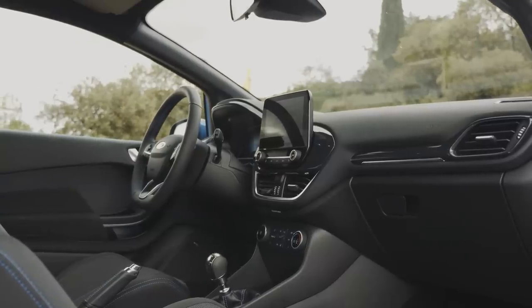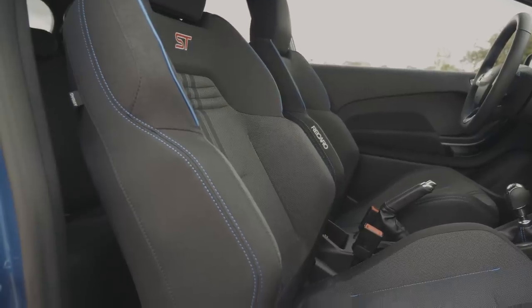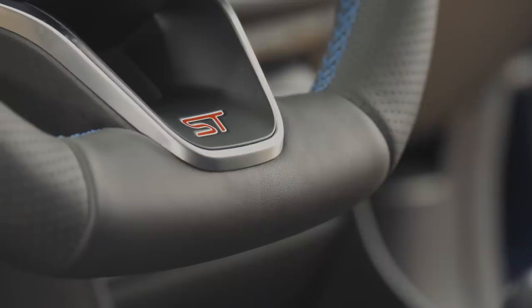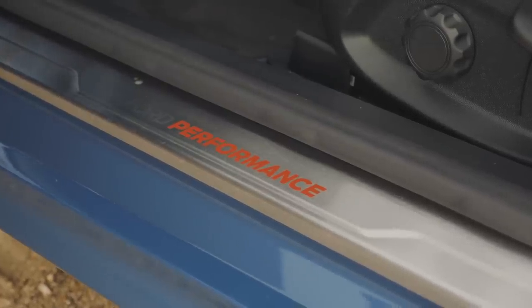If you want all the toys like this car, then go for the ST3, which is yours for £21,500, but you can have a more sparsely specced ST1 from as little as £19,000. I haven't given you any prices in dollars as, unfortunately, America won't be getting the new ST. Sorry.